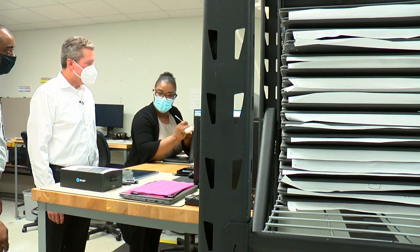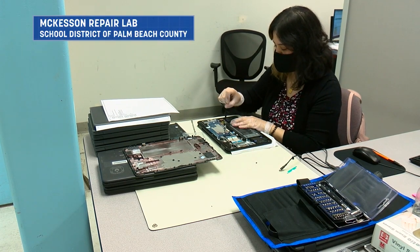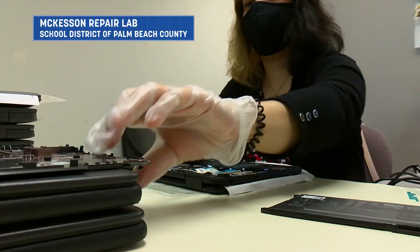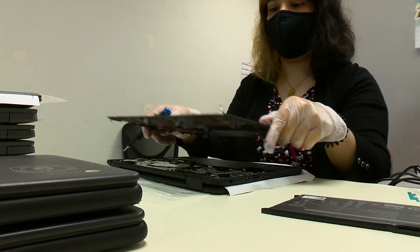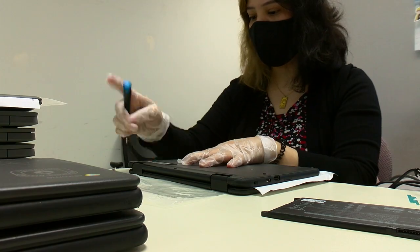Can you guys help me fix my iPhone later? Sure! This is the McKesson IT Repair Lab, also known as our break-fix shop. We have about 12 staff members here, and they're kept incredibly busy fixing devices.